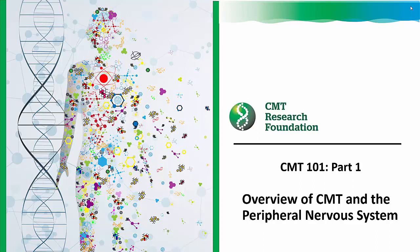Welcome to part one of the CMT Research Foundation's CMT 101 series. In today's webinar, I'll cover an overview of CMT as well as the peripheral nervous system.